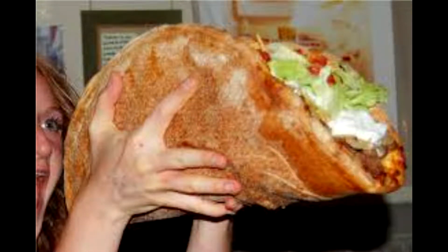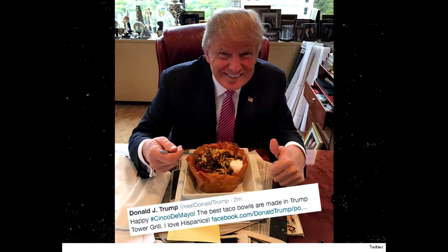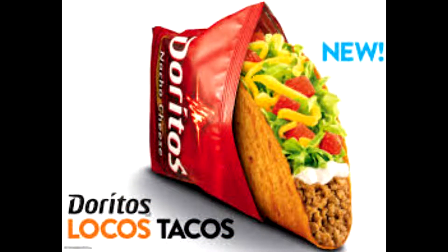A taco can be made with a variety of fillings including beef, pork, chicken, seafood, vegetables, and cheese, allowing great versatility and variety.